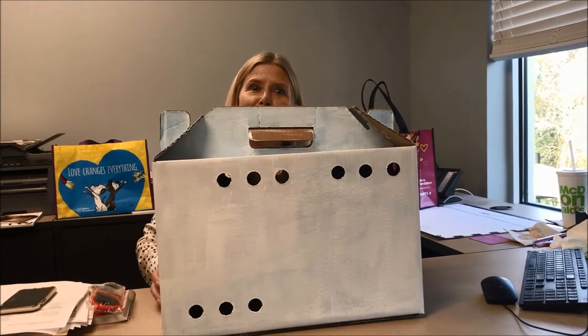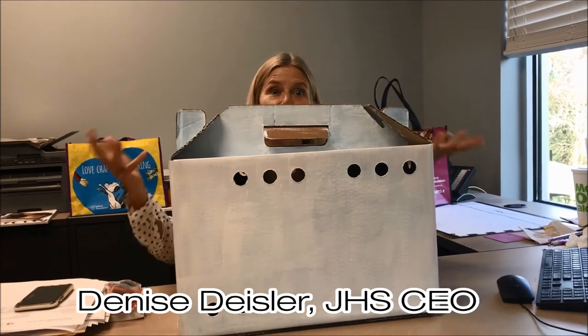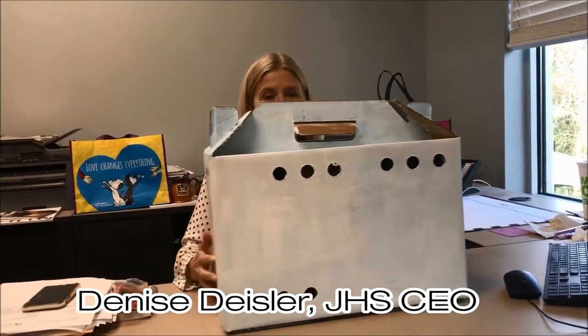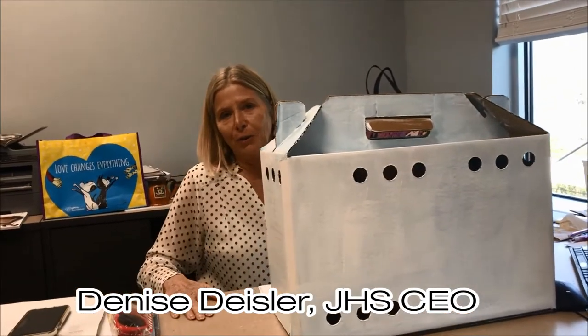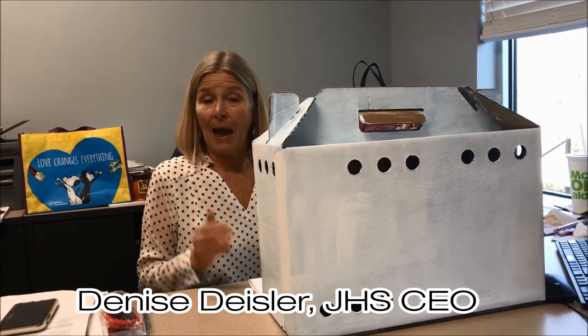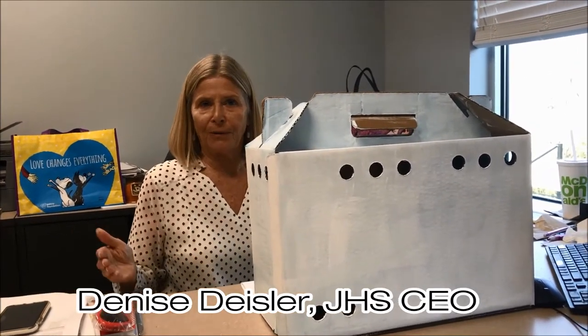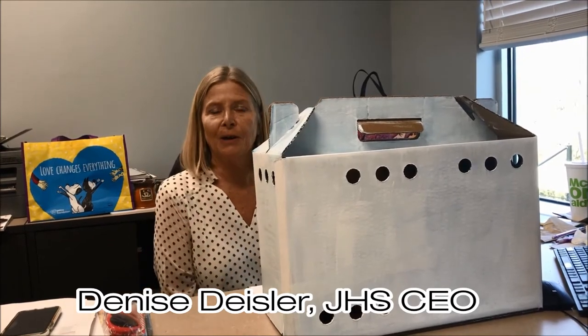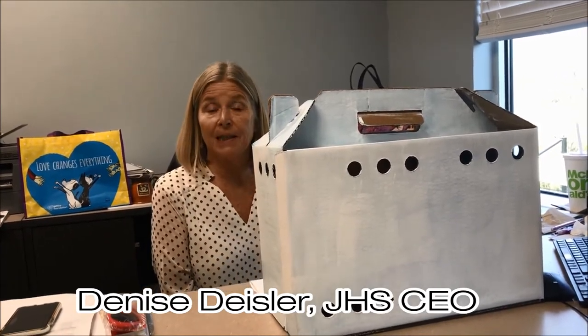Hello! Why am I popping up from behind a plain white cardboard box? It's to share with those of you who sponsor the Innovation Showdown why sometimes simple solutions actually produce better results than more complicated high-tech solutions. And we hope you'll consider our proposal on that basis today.